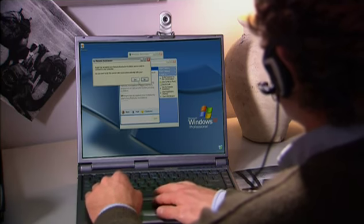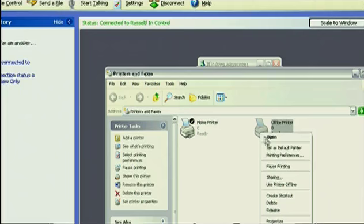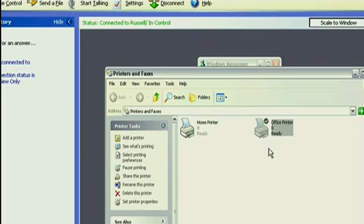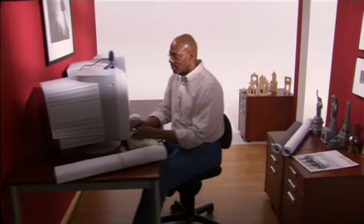No problem. Great. Here you go. With remote assistance, you can temporarily and safely turn your computer over to someone else when you need help. There's your problem — you have to select a printer. Now you're all set. Thank you, Roger. You're a real life saver.